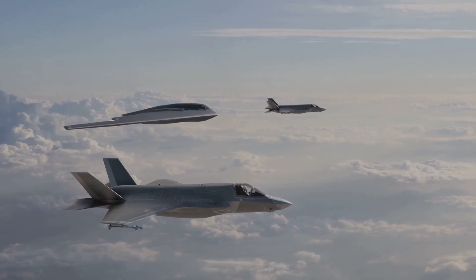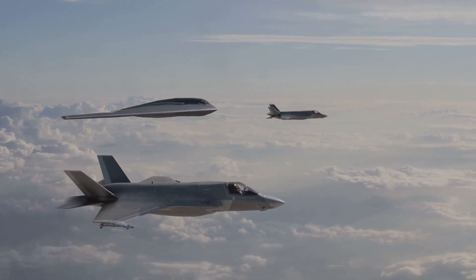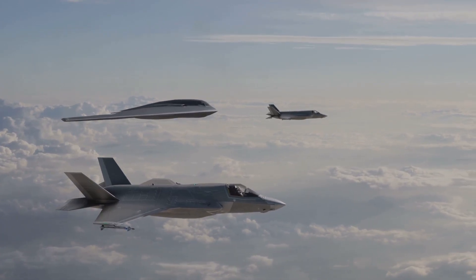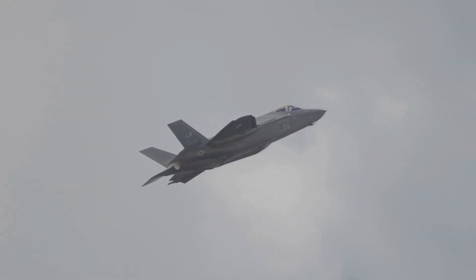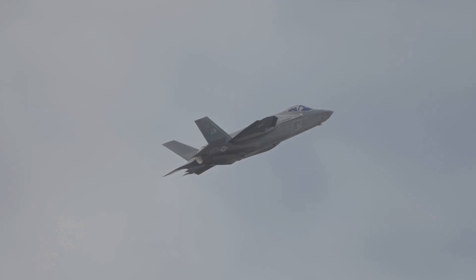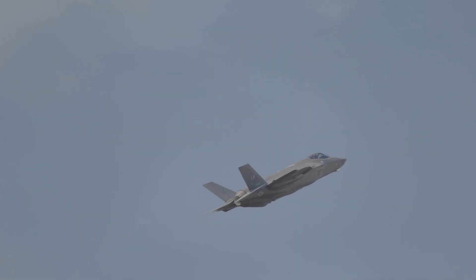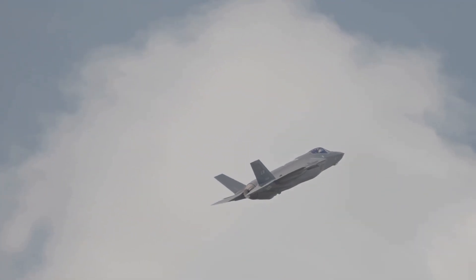Developed by Lockheed Martin, the F-35 is used by multiple countries, proving its dominance in modern warfare. Nations such as the United States, the United Kingdom, and Japan have integrated the F-35 into their air forces, enhancing their defensive and offensive capabilities. What sets it apart from other jets like the F-22 or older F-16s? The F-35's cutting-edge technology, including its advanced stealth, superior sensors, and integrated avionics, make it a formidable opponent in any theater of war. Its ability to seamlessly integrate with other military assets ensures it remains a critical component of modern air forces.